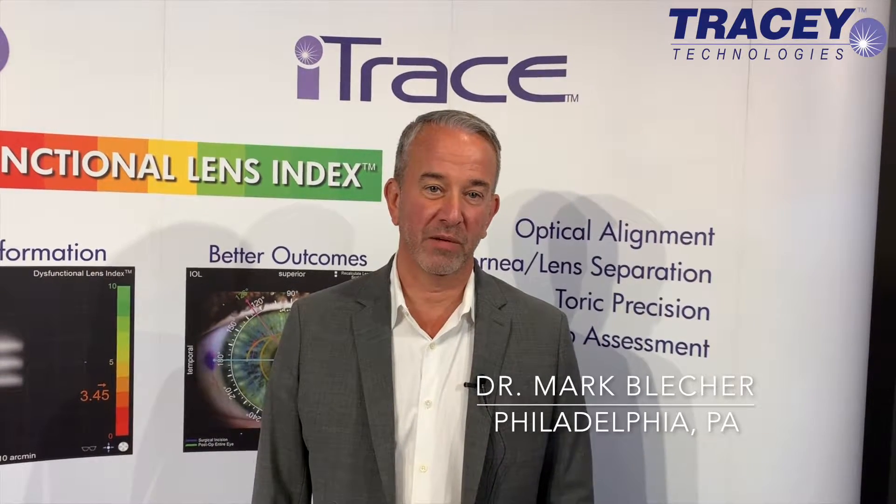It gives me tremendous wavefront data. It gives me great placido disc images to look at the quality of my scans. The iTrace Tracy refraction is probably the most accurate auto refraction that I have available to me.